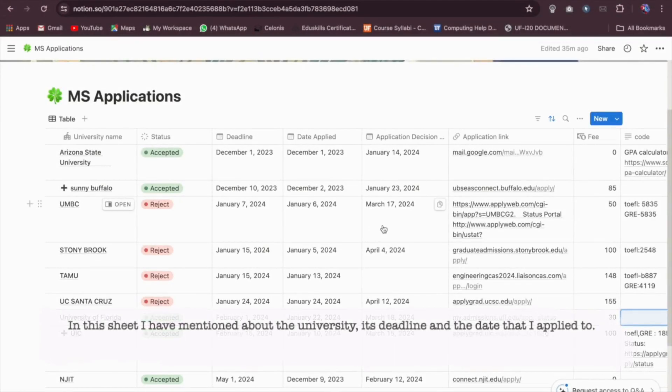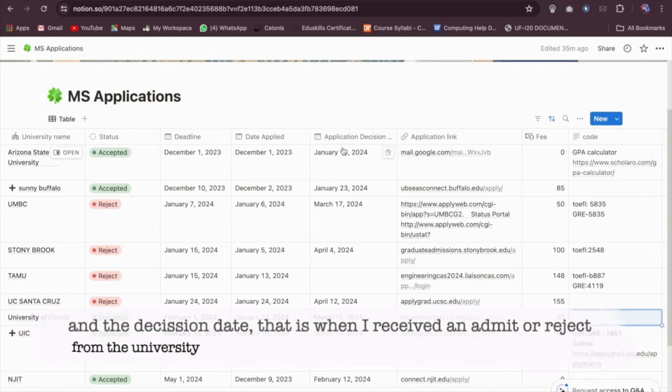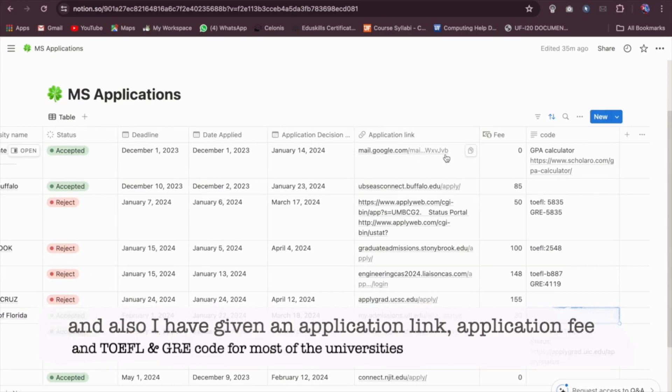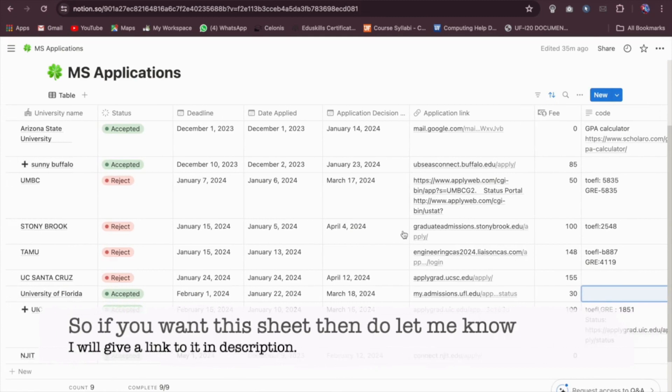In this sheet I have mentioned the university, its deadline, the date I applied, and the decision date — that is when I received an admit or a reject from the university. I have also given an application link, the application fee, and also the TOEFL and GRE codes for most of the universities. So if you want this sheet, do let me know — I will give a link to it in the description.